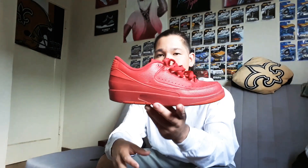Next up, a pair of Jordan 2 Lows, these all-red joints. Not bad — obviously worn like all these shoes are, but not that bad. These are size eight and a half, though they look bigger than an eight and a half. A lot of people refer to these as bowling ball shoes, just because they look like the shoes you'd rent from a bowling alley. Just a pair of Jordan Twos, nothing crazy, kind of cool.